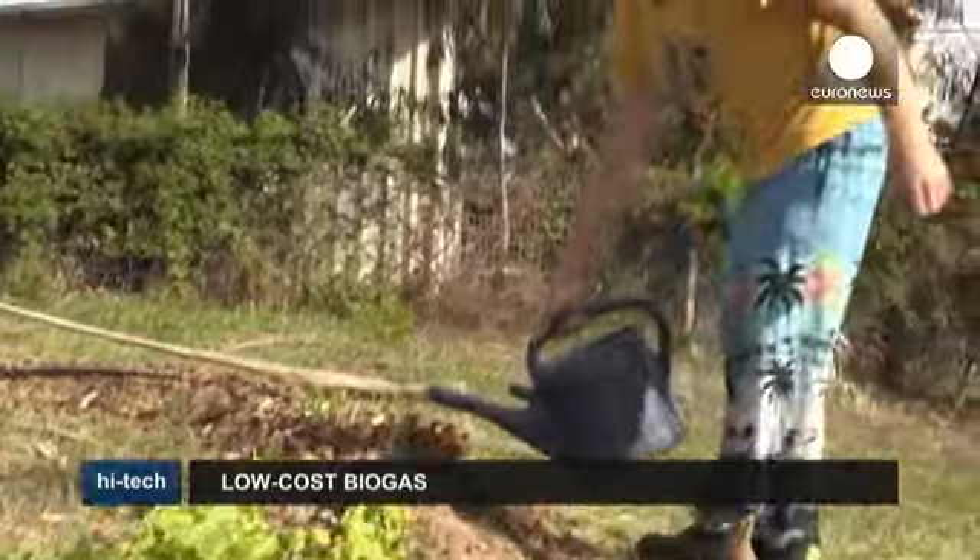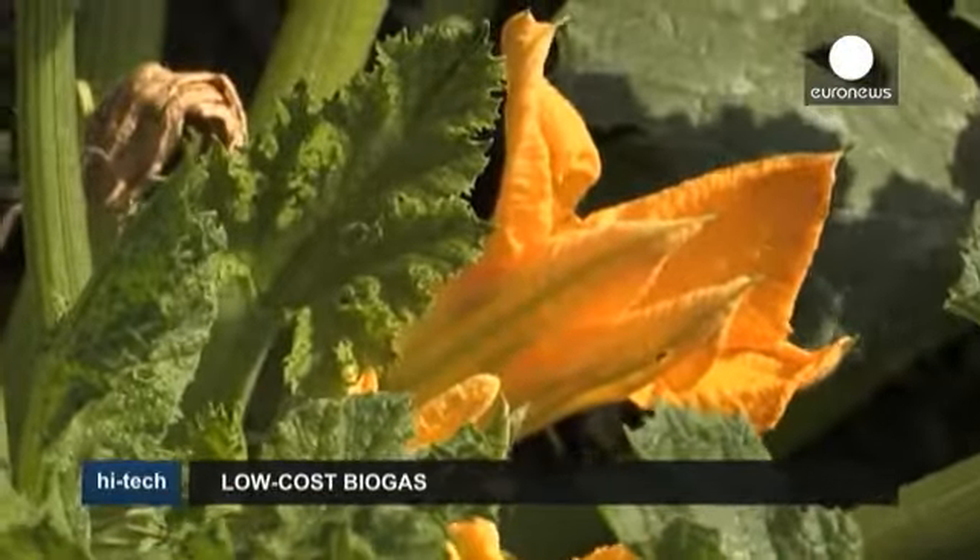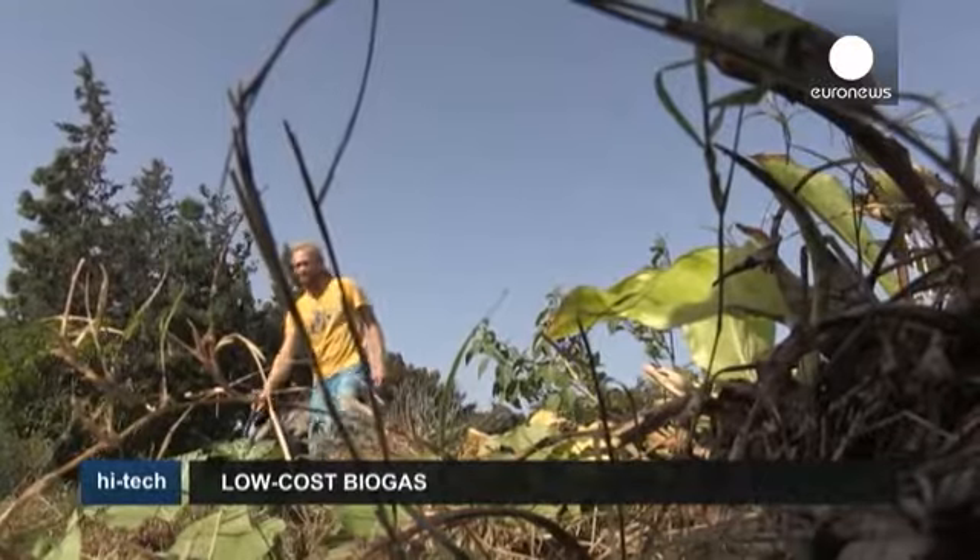This Israeli startup is about to go to the market for funds to make the machine more widely available, and the makers are hoping for a favorable response from consumers.